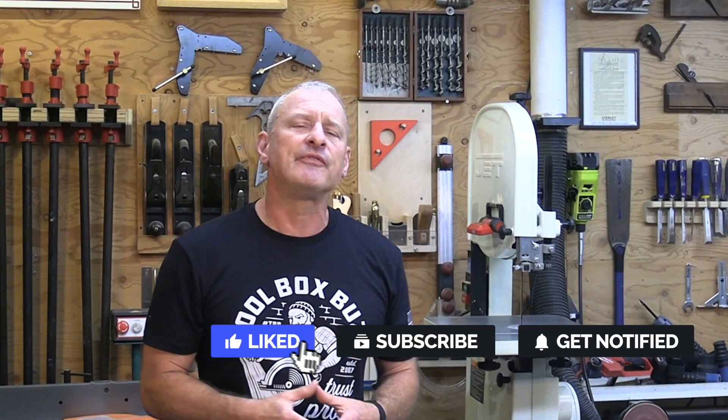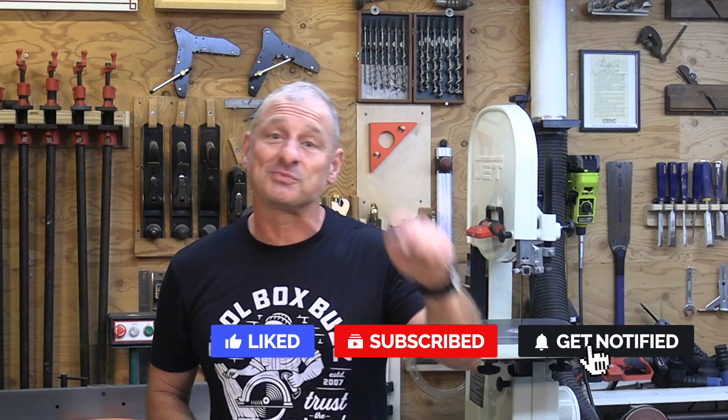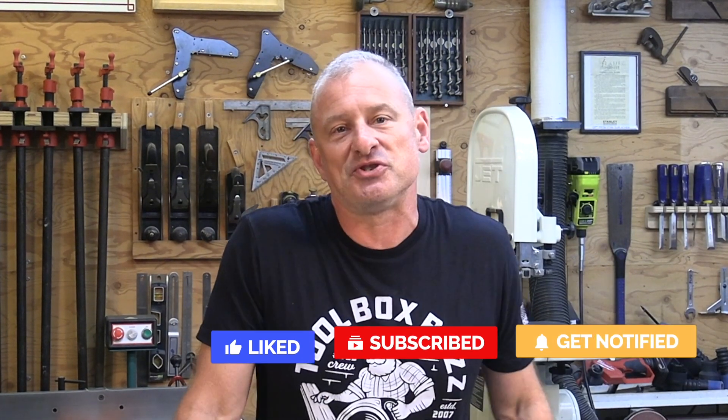That's my rant on battery versus gas — I really hope you guys have something to say about it. I'd love to hear your thoughts, so leave a comment, give a thumbs up if you liked the video, and please consider subscribing and hitting the notification bell so you know when we publish a new video. Thanks a lot and we'll see you next time!